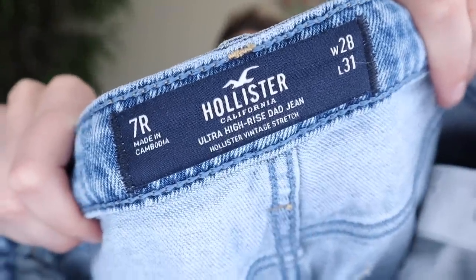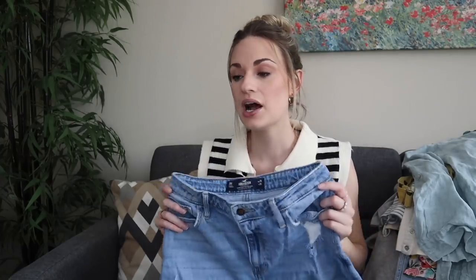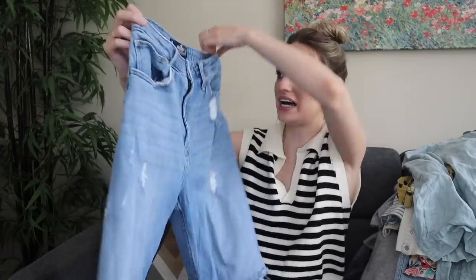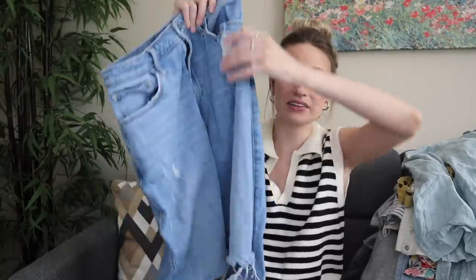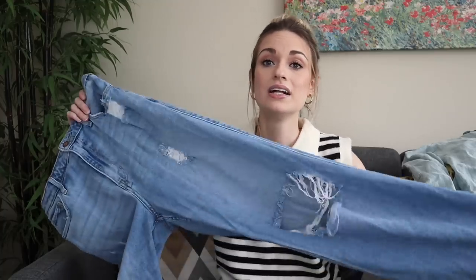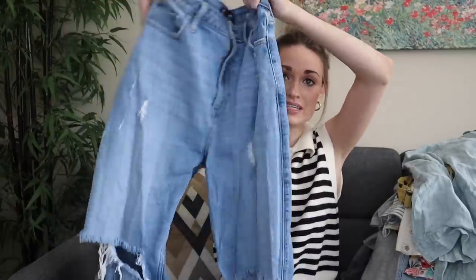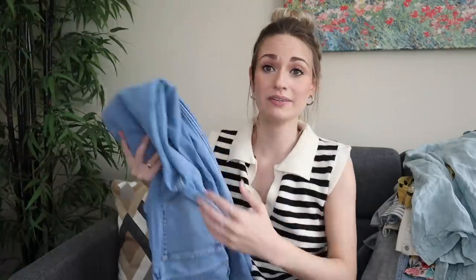Hollister jeans in a size 28 or 7 regular. I don't think this brand has made quite the resurgence as Abercrombie & Fitch has. However, these jeans were in a really trendy cut — they're the ultra high rise dad jean. I did want to get them, see how they'll do. I'm always experimenting. It's easy to experiment with brands or styles you're not super sure of at the bins because it is a very low investment. I only paid $2.20 for these, so if they only sell for $15 to $20, worst case scenario, I do still make a small profit.